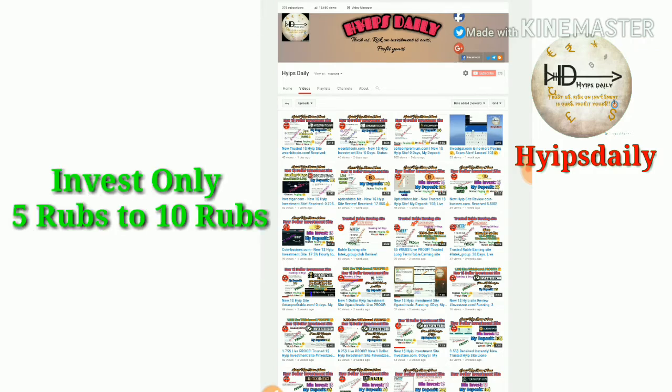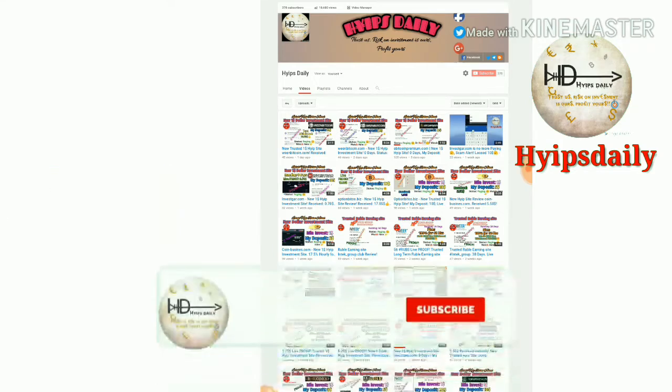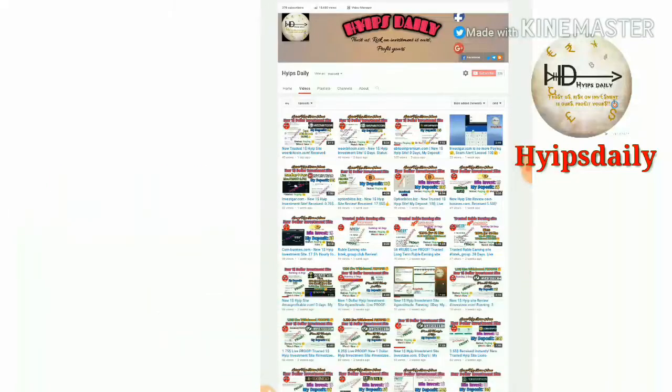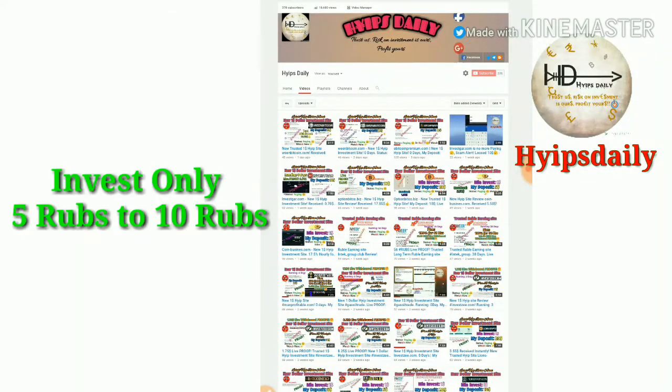Friends, I am clearly showing you how to get started with this site, how to make a deposit, and how to make a withdrawal. We are going to see all of this in this video, so please watch until the end without skipping any steps.